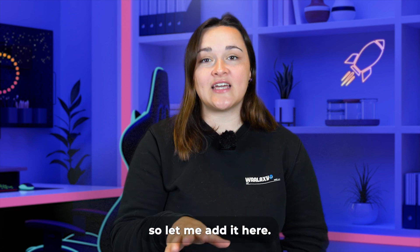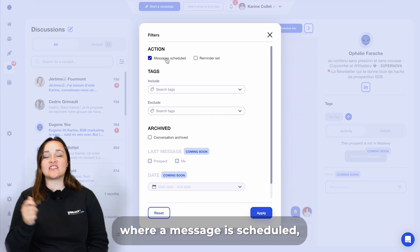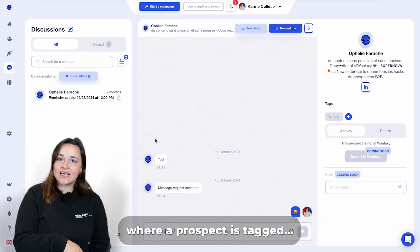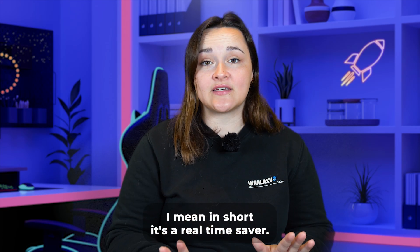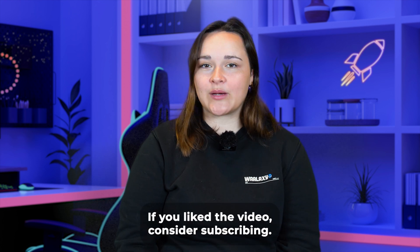There's one more feature I really like, so let me add it here: conversation filters. You can search for conversations where a message is scheduled or where a prospect is tagged. In short, it's a real time saver. And there you have it — do you agree with my top five? If you like the video, consider subscribing, it's always a pleasure.